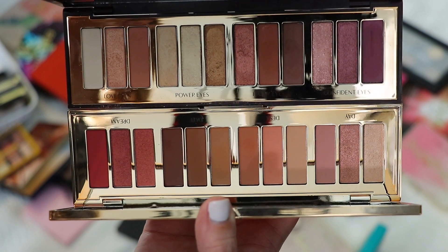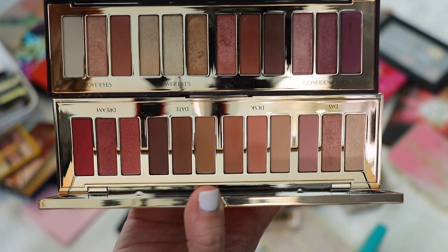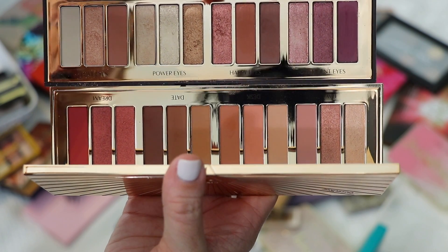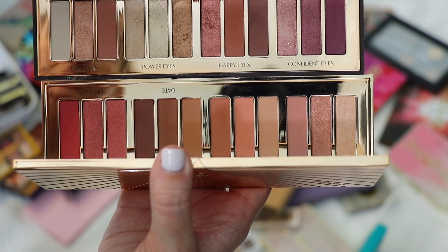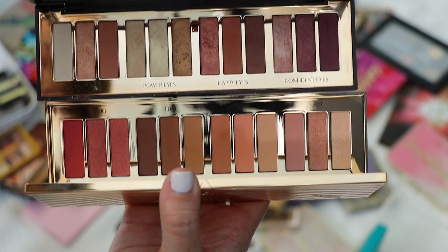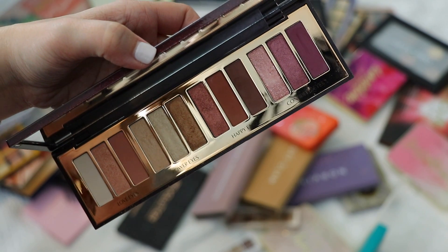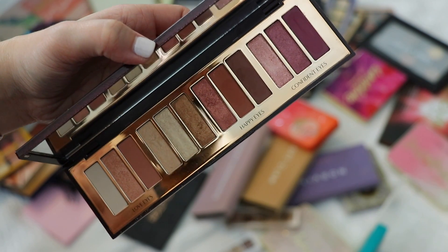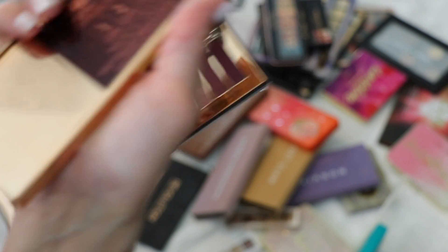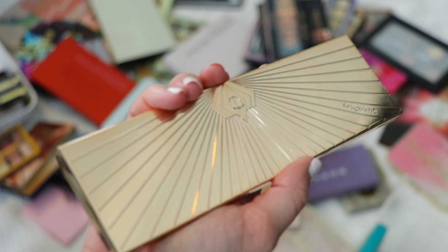The palette on top is last year's holiday palette called Stars In Your Eyes, and the palette on the bottom is the new Pillow Talk palette. I'm going to declutter Stars In Your Eyes because since I got the Pillow Talk palette, I'm not wearing it as much. I feel like someone else could really enjoy it. When I get a new Charlotte palette, especially a limited edition holiday one, it tends to replace the previous one. I'm keeping Pillow Talk and purging Stars In Your Eyes.